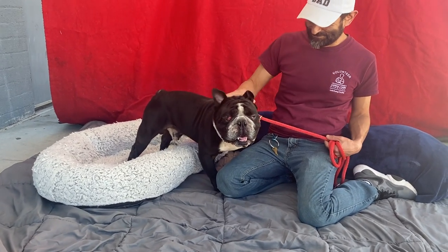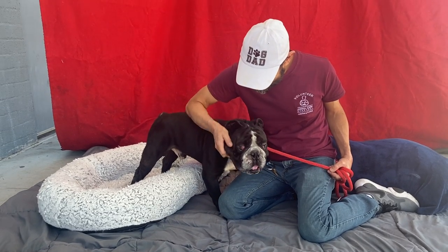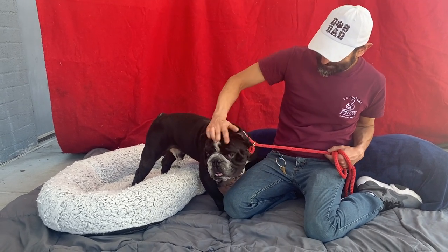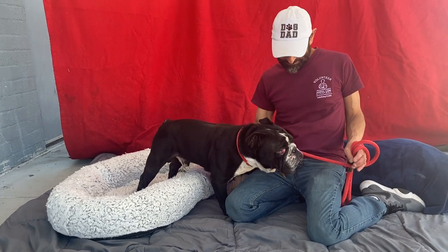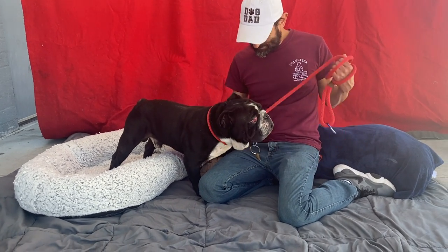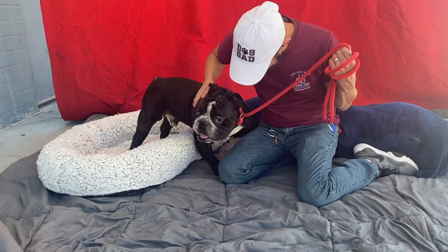Look at this handsome gentleman. His name is Frederick and he is a six-year-old English Bulldog. He came to the shelter on August 3rd and his animal ID number is A549-5313.